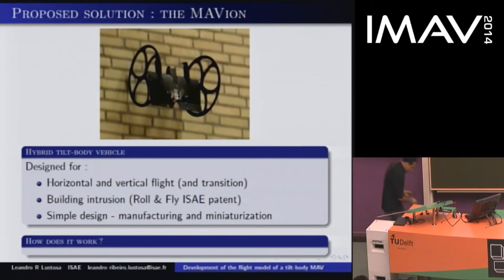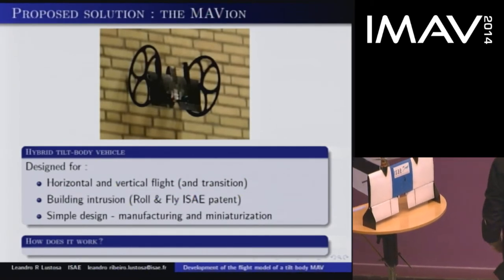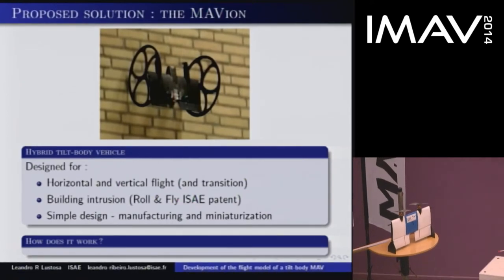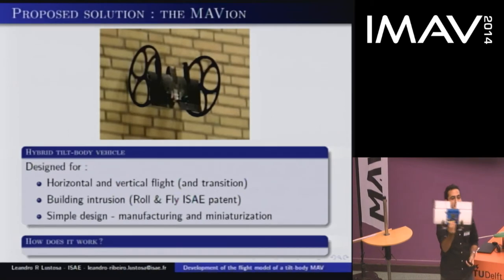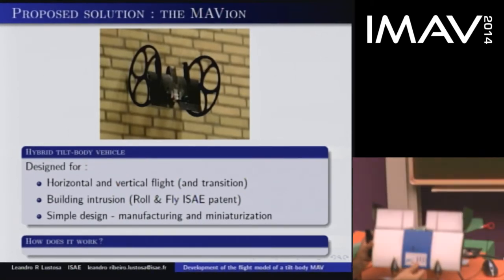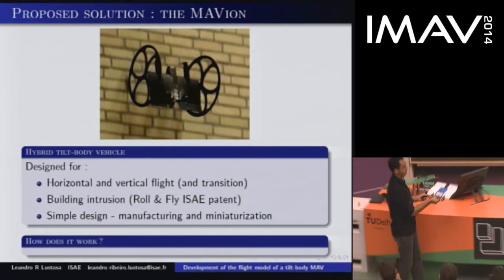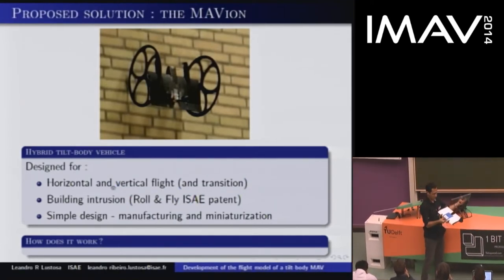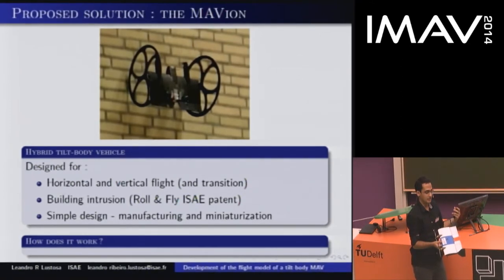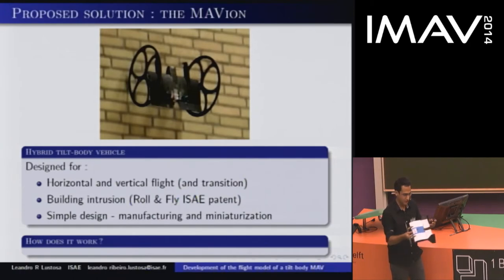I've brought it here. It is designed for horizontal and vertical flight. As I told you, we want it to do building intrusion, so it's designed to be small and simple. When you look at it, it is indeed quite simple — we want a simple design, a simple manufacturing process, and to be able to make it even smaller. But you might think it is too simple — something is missing. Compared to a plane, there are elevons missing, there is a rudder missing, there are vertical tails missing. They are there for a reason: they make the plane more stable. So this architecture is quite unstable, and we need to really model it to be able to control it.